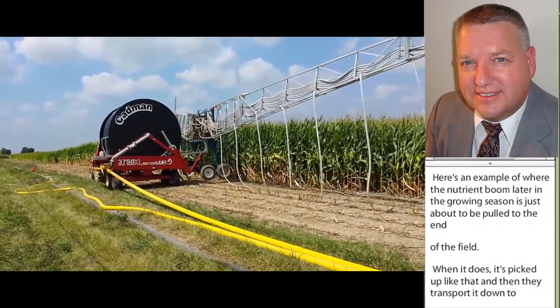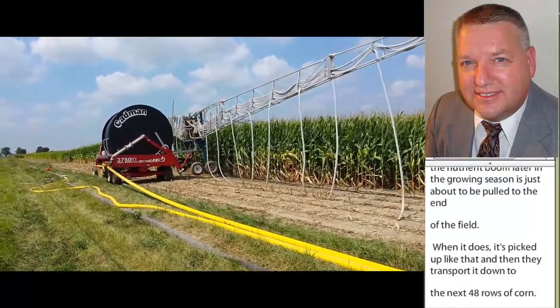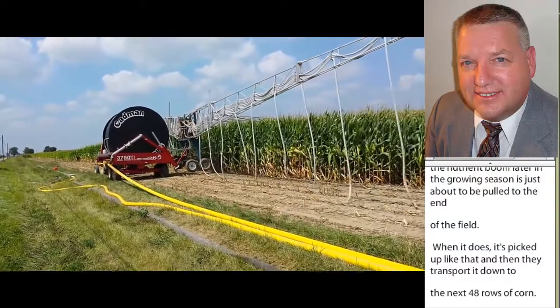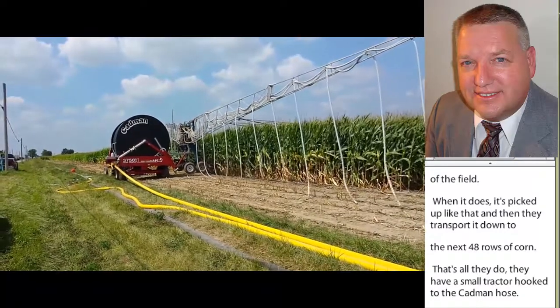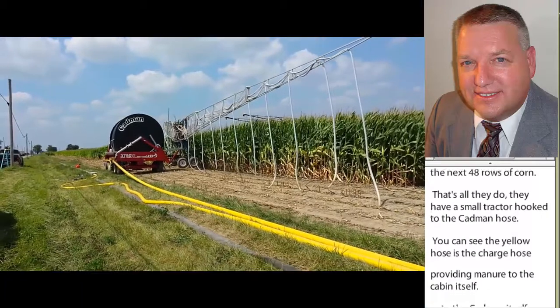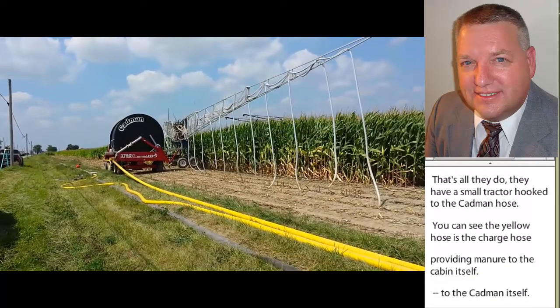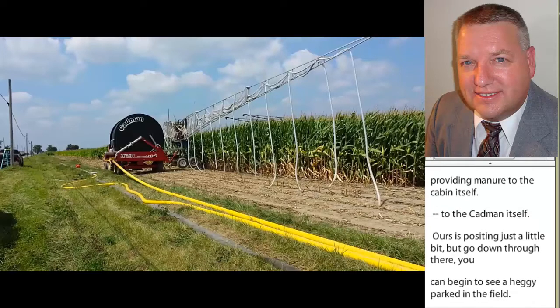All they do is have a small tractor hooked to the cadmium hose. You can see the yellow hose is the charge hose that's providing manure to the cadmium itself. As you go down through there, you can begin to see a haggie that's parked in the field. That haggie has a connector they've hooked to it, and that's how they transport this boom back down the field when the corn is too tall for that small tractor.